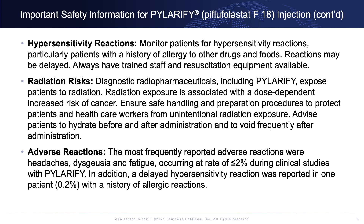Radiation risks: diagnostic radiopharmaceuticals, including Polarify, expose patients to radiation. Radiation exposure is associated with a dose-dependent increased risk of cancer. Ensure safe handling and preparation procedures to protect patients and healthcare workers from unintentional radiation exposure. Advise patients to hydrate before and after administration and to void frequently after administration.